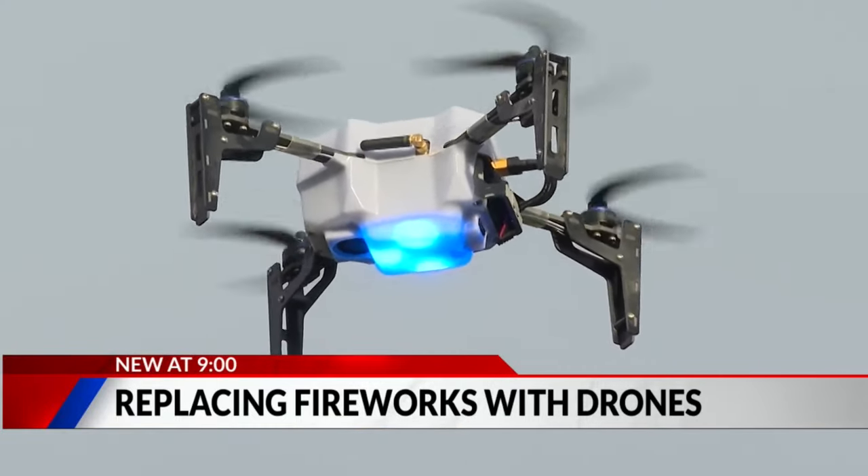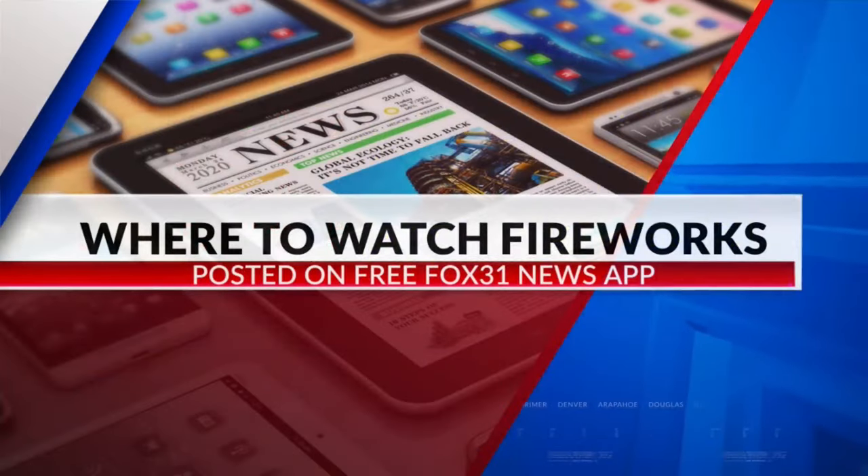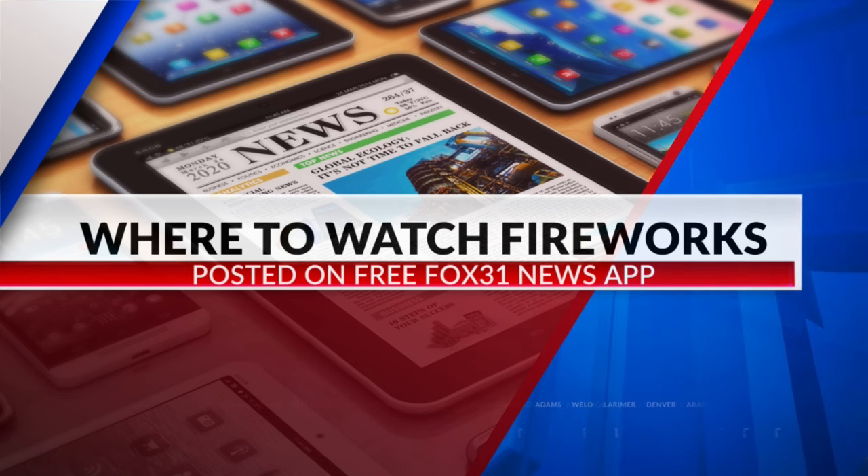Evan Krugel, Fox 31. It looks like it will be for sure. We have everything you need to know about the 4th of July holiday posted right now on the free Fox 31 news app — where the shows will be and where they will not be. It's posted on our homepage right now.